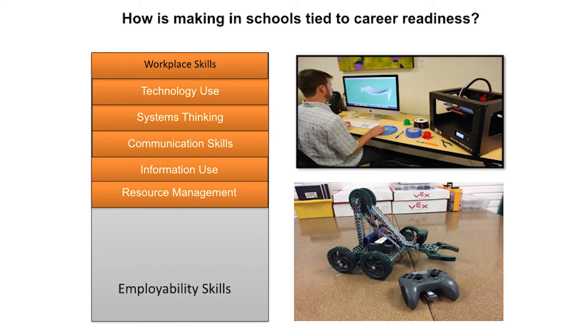The next set of skills from the employability framework specifically addresses workplace skills: technology use, systems thinking, communication skills, information use, and resource management. A great place to use and learn about cutting-edge technology is in a makerspace, where you'll often find high-tech equipment like 3D printers, laser cutters, and CNC machines. When it comes to systems thinking, makers analyze how parts of the project interact with each other to produce different outcomes — for example, a 3D printed part with multiple moving pieces, or a robotics platform with many systems that control the whole unit.